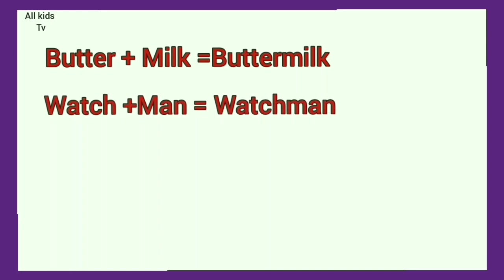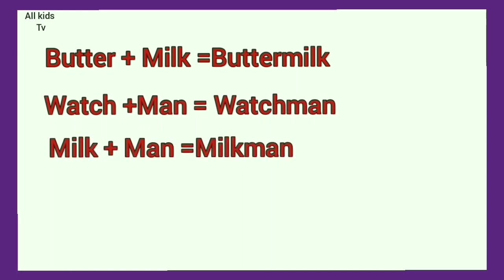Butter plus milk. Buttermilk. Watch plus man. Watchman. Milk plus man. Milkman.